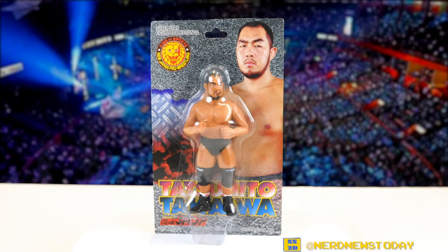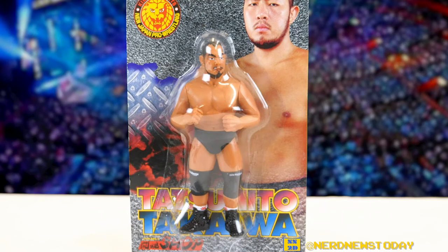Hey, this is Matthew, welcome back to Nerd News Today for another Japanese pro wrestling figure review. Today on deck we've got a figure of another guy that you might not know that well, but I think he's absolutely worth knowing about — and that will be Tatsuhito Takaiwa. My gaijin tongue is going to butcher his name; I had a lot of trouble figuring out how to actually say it and I still feel like it's one of those names I'm just never going to get right.